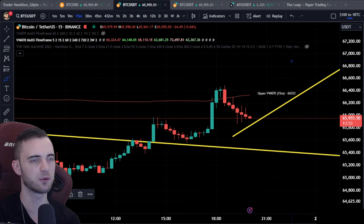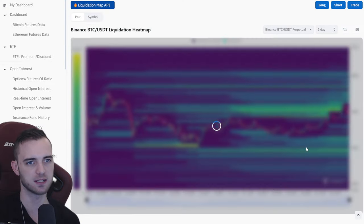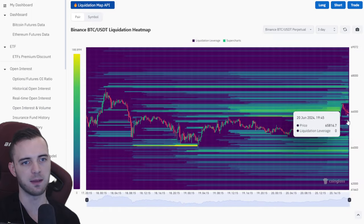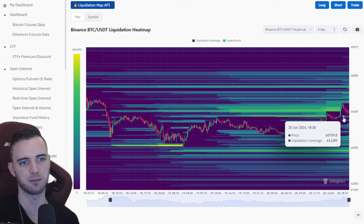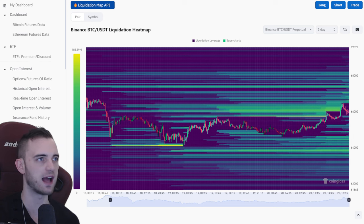If we bring up that liquidation heatmap one more time, we can see where they might be headed next. We can see 43 million here where people went long — these are the liquidation levels. So maybe they're coming down to grab that. We've talked a lot about the upside here today — what I'm going to do next is talk about the downside and how we can profit from that.